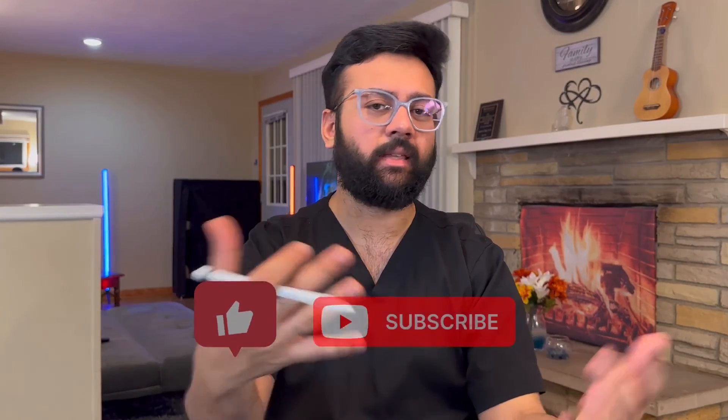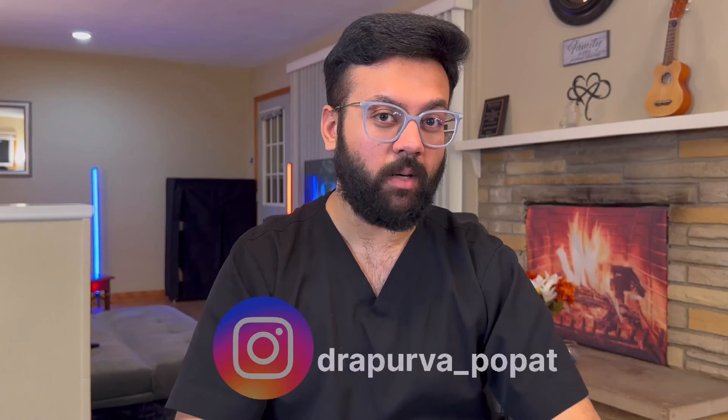I'm sure you'll have your own opinions and things you may disagree with — I'd love to hear them in the comments below. Please like and subscribe, as it helps me make future free videos. Check out my Instagram at dr.apurva_popat, and if you're planning to prepare for USMLE, check out the USMLE Strike app and their free videos. Thanks for watching.